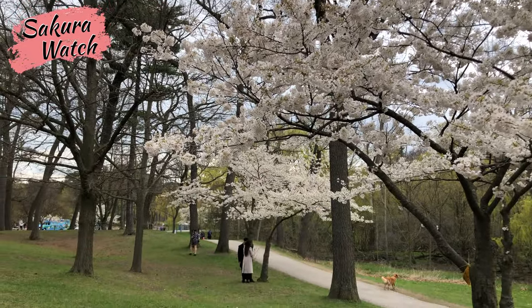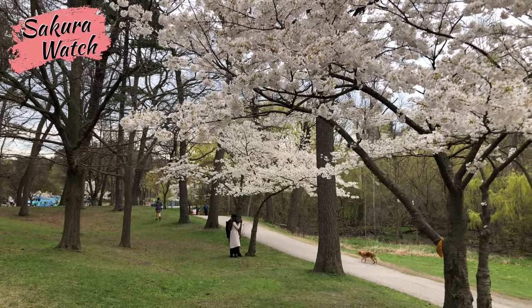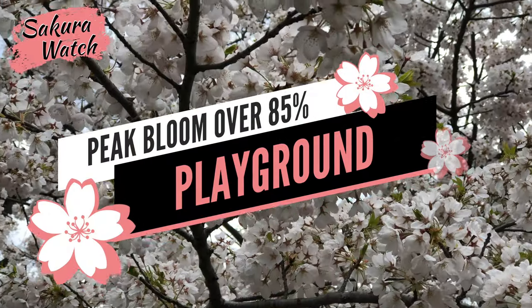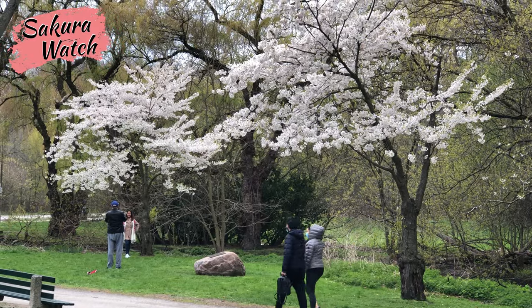Finally, we make our way over to the collection of trees near the Hyde Park Zoo and the Jamie Bell Adventure Playground. The trees in this area were slower to open, so they are the fullest in the park and currently are at about 55-65% of bloom remaining.